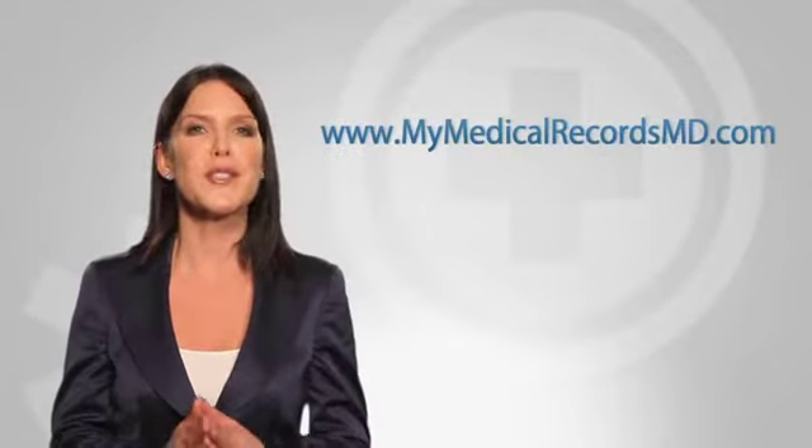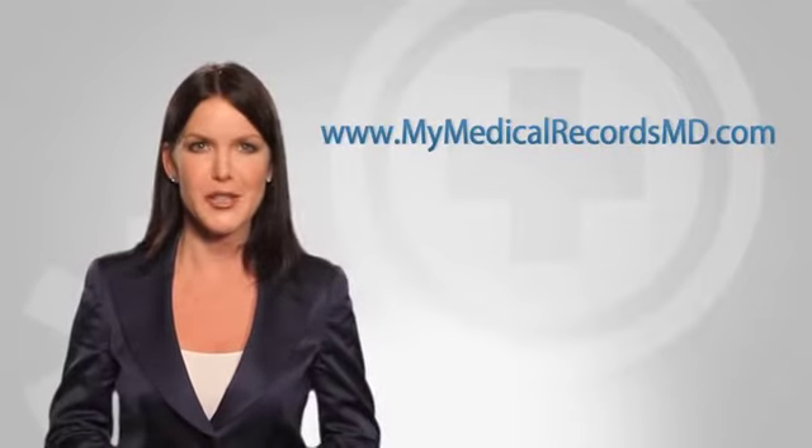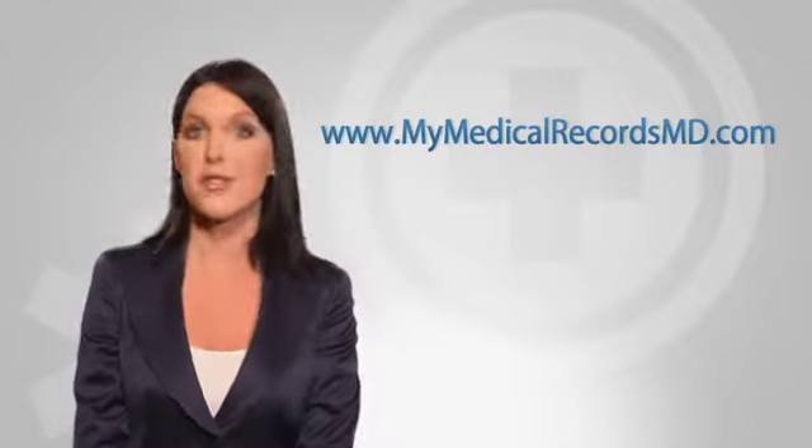No wonder the vast majority of small group practices — more than 70% — are still paper-based. MMR Pro lets you take control of your patient records and organize them more efficiently than ever, a necessary step to qualify for stimulus funds. If you're a doctor in a group practice, you have the opportunity to earn as much as $44,000 in high-tech stimulus funds. So let's take a look at what you really have to do to earn that $44,000 from the government.